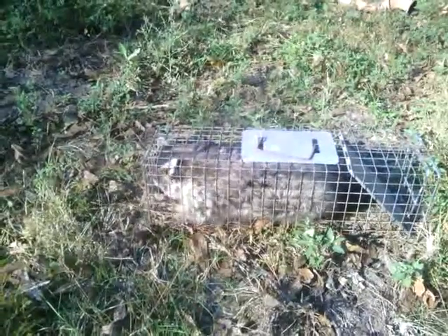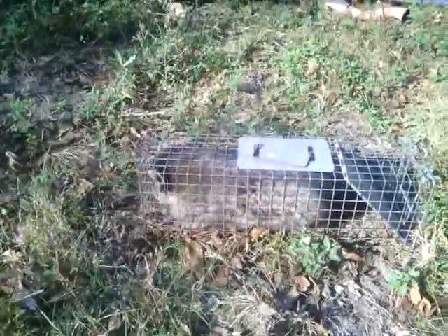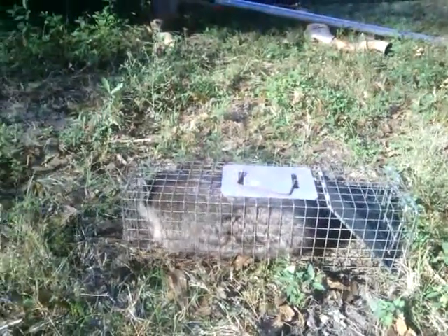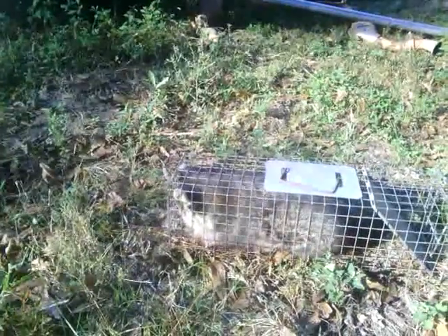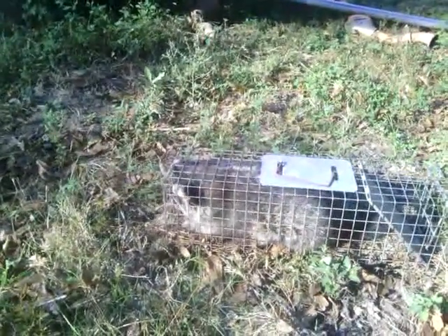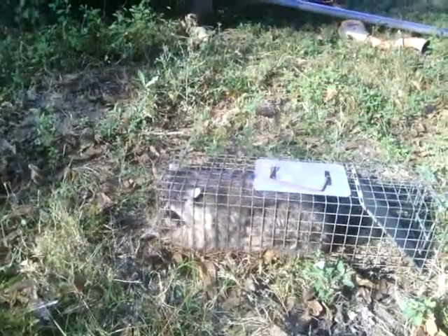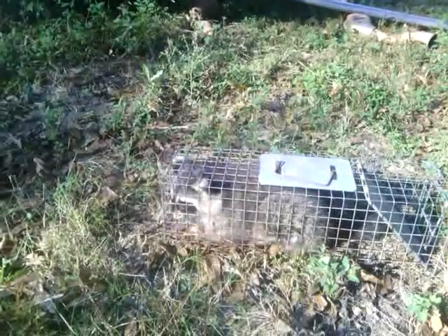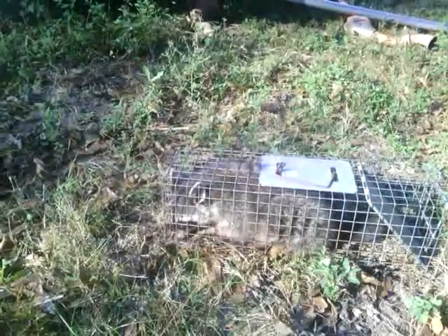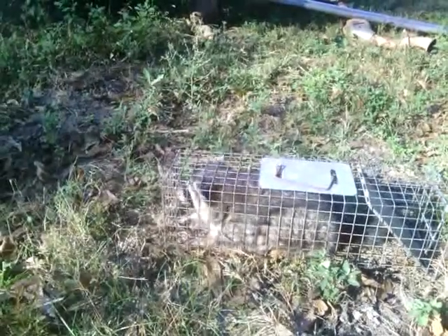I'm going to leave it caged up for a day or two to make sure it don't have rabies — I guess that's how you do it. I know people go out and shoot them so they can't tell. But we're going to make sure, and from what folks tell me, just make sure you get the musk glands out. I believe there's four or five in each coon.